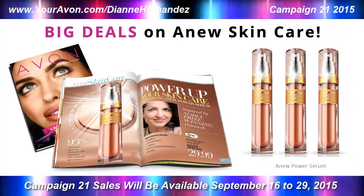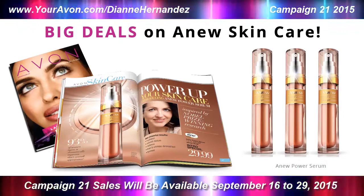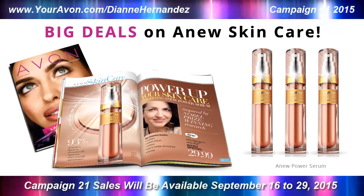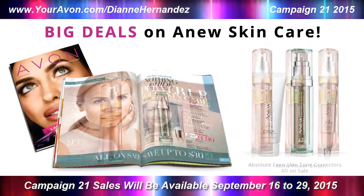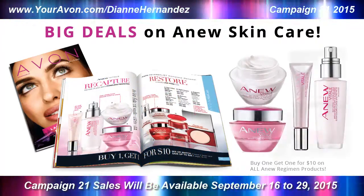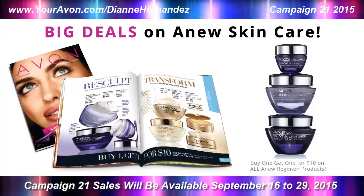In skincare, Anew Power Serum, Avon's newest addition to the Anew line, is still available at the special intro price of $29.99. With its special concentrated formula, Anew Power Serum takes your anti-aging efforts to the next level. You'll also save up to $16 on Anew Clinical products, and there's a buy one get one for $10 deal on Vitale, Reversalist, Ultimate, and Platinum Regimen products.